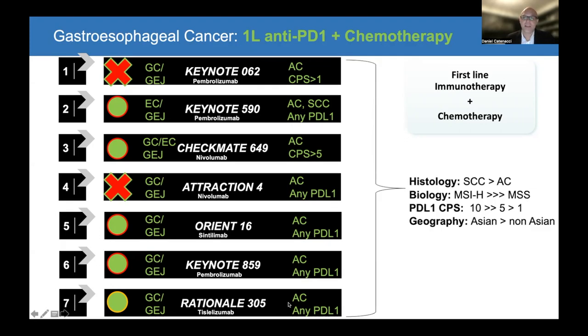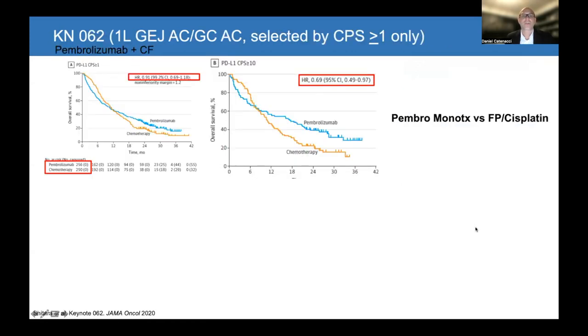What we learned is summarized here: squamous cell tumors tend to be more sensitive than adenocarcinomas. MSI-high tumors have a much higher sensitivity to checkpoint inhibitors compared to microsatellite stable. The higher the level of PD-L1, the better. It also seems that Asian patients do better than the rest of the world for unclear reasons — whether they have higher amounts of each biomarker or some other unknown factor — though it's a consistent finding seen in forest plots.